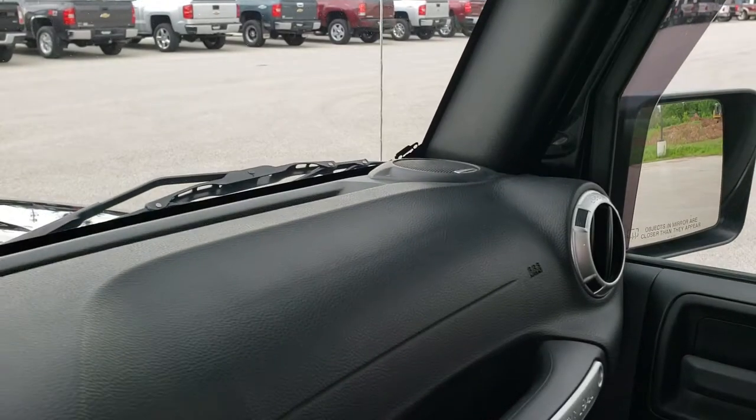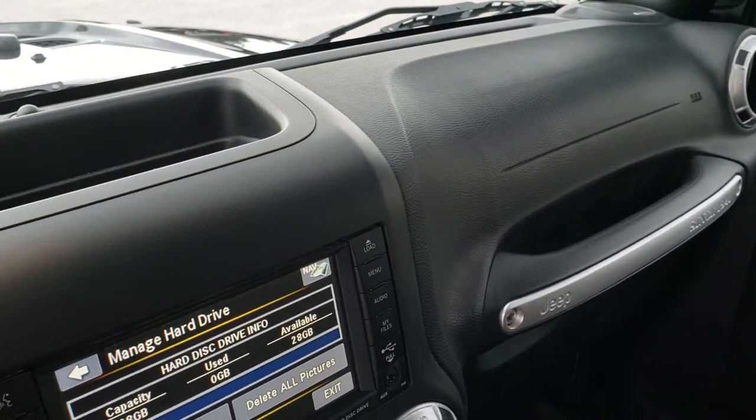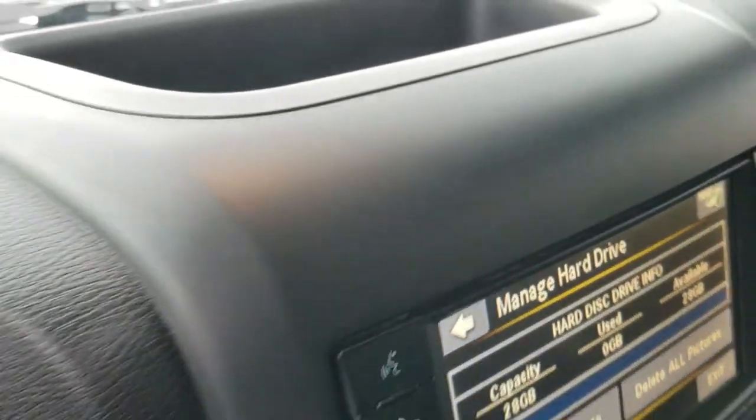It comes with the Alpine premium sound system. The dash looks really good too. We'll take a quick look under the hood.